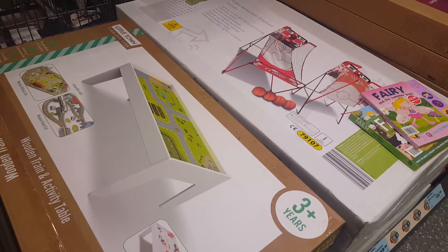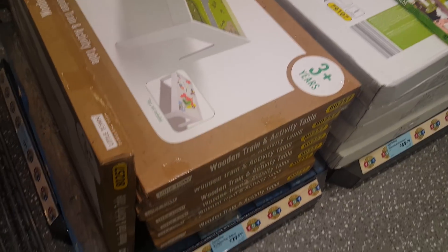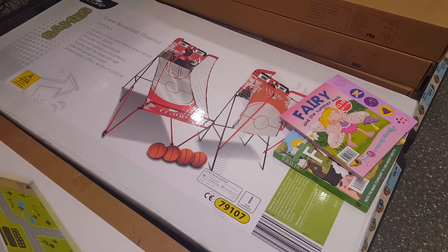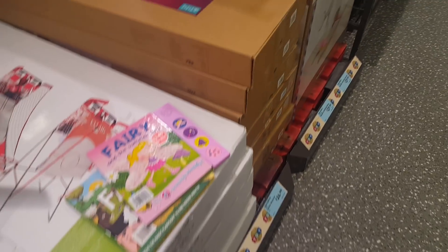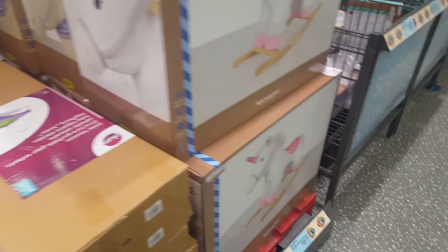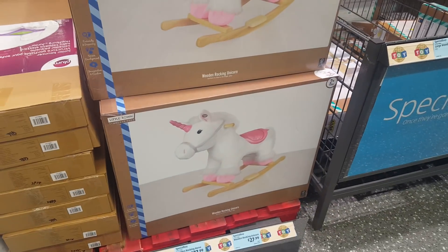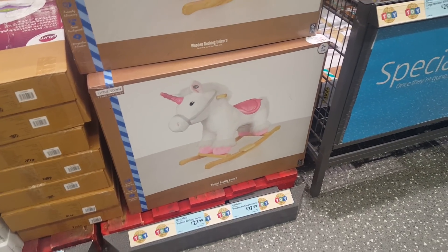This is a wooden train activity table and that is £29.99, so obviously getting bits in would be ideal for Christmas. Here we've got a basketball shootout game at £69.99. There's a junior bouncer which is like a mini trampoline, then you've got a rocking unicorn and a rocking horse — they're for two years plus and they're £27.99.